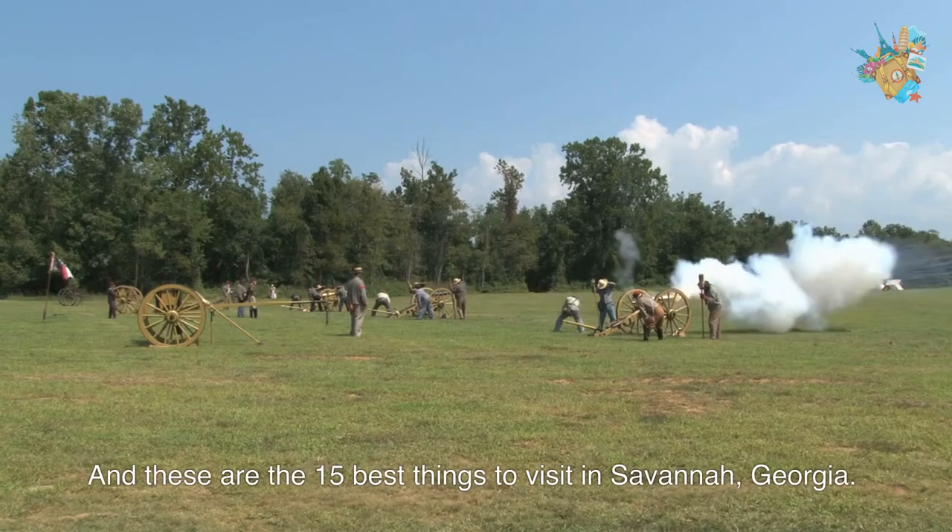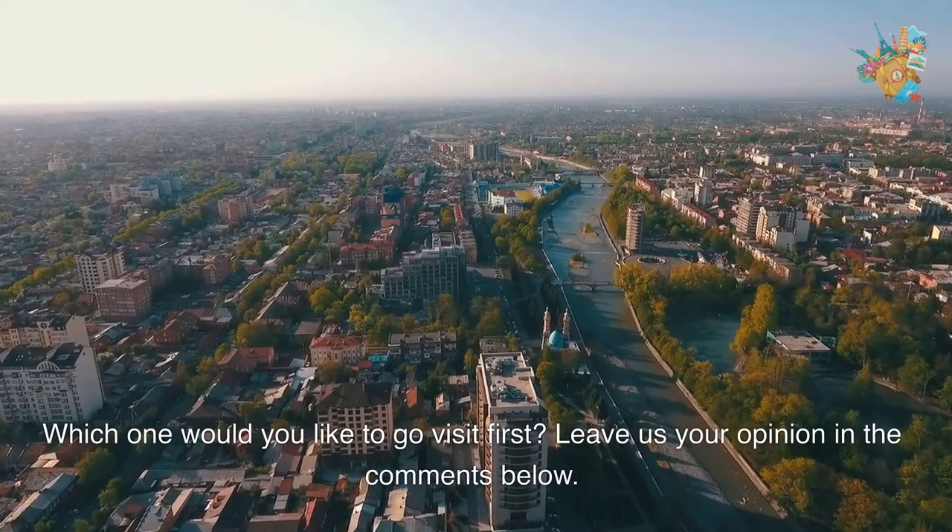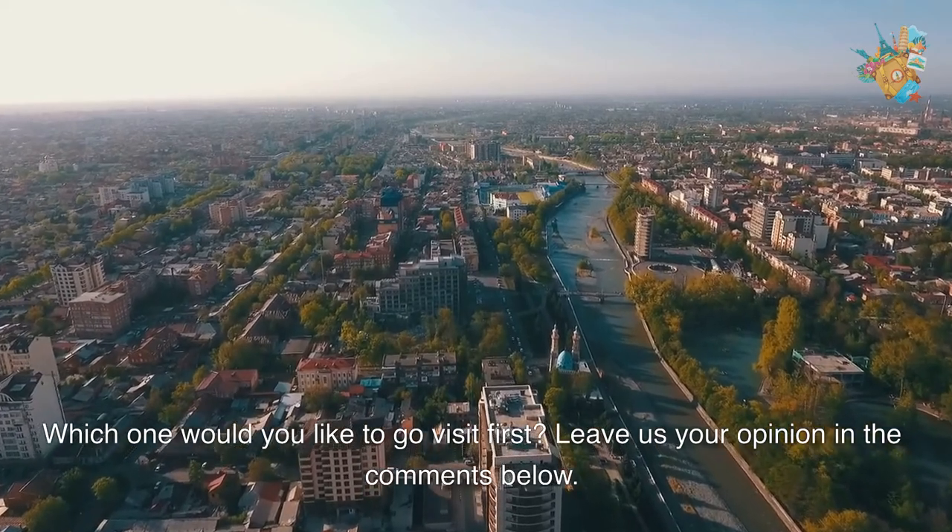And these are the 15 best things to visit in Savannah, Georgia. Which one would you like to go visit first? Leave us your opinion in the comments below.